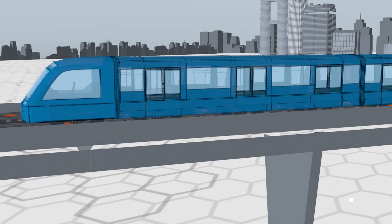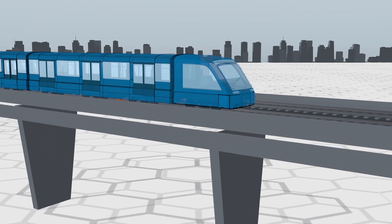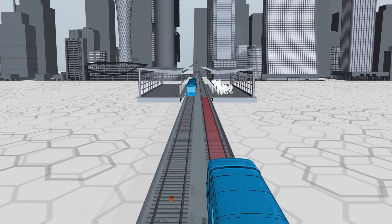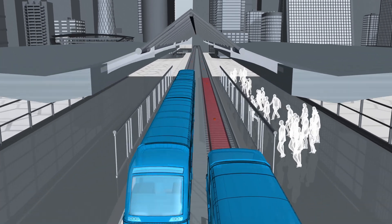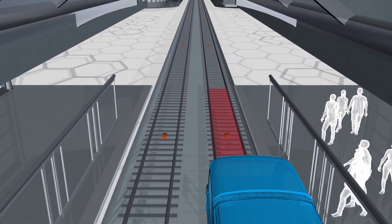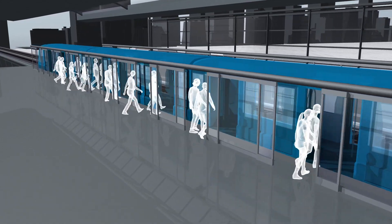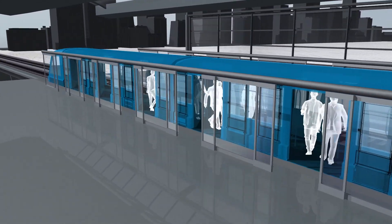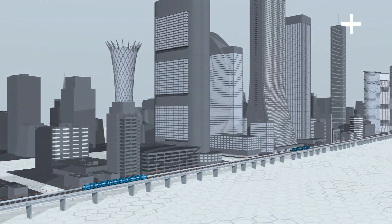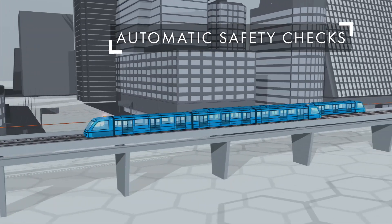With the data collected and validated, the train knows precisely the next step. Approaching the station, the braking curve is automatically applied to precisely align the train with the platform screen doors, gradually slowing down to a smooth stop. Passenger exchange is conducted during station dwell time, and the system automatically performs safety and maintenance checks throughout the day.